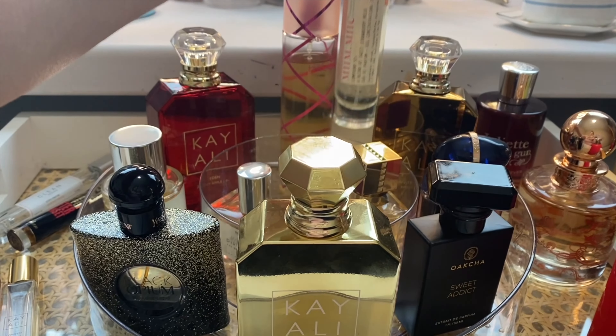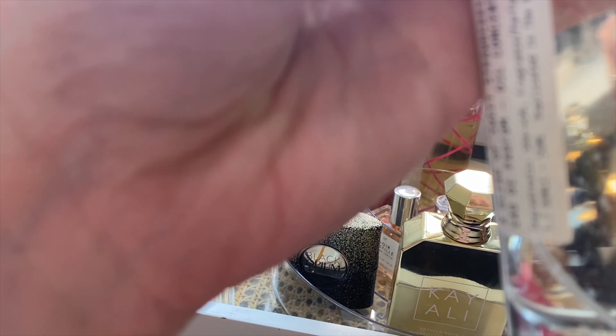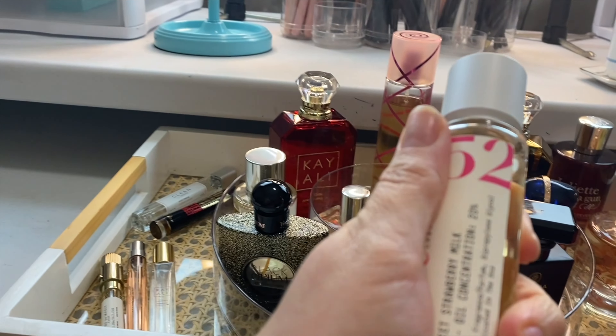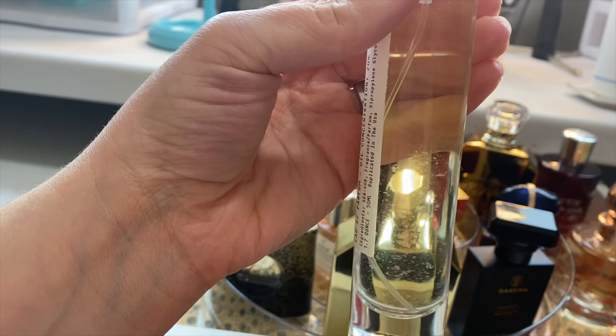Do I want to add this over? Look at that — why is there something floating in there? Doesn't that look weird? I hope that's just perfume oil that's cold. I keep my perfumes pretty chilly down here in the closet they're in. Maybe I will message the brand just to be sure.